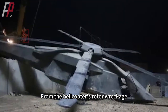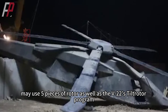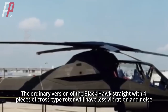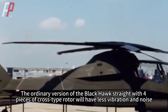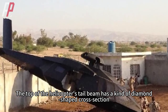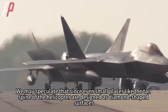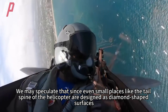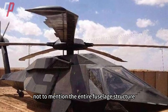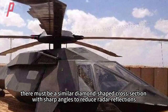From the helicopter's rotor wreckage, the rotor, in order to reduce noise, may use five blades as well as the V-22's tilt rotor program, compared to the ordinary Black Hawk's four-blade cross-type rotor which produces more vibration and noise. The top of the helicopter's tail beam has a diamond-shaped cross-section — a signature feature of stealth fighters such as the F-22. This suggests that the entire fuselage structure must similarly have a diamond-shaped cross-section with sharp angles to reduce radar reflections.